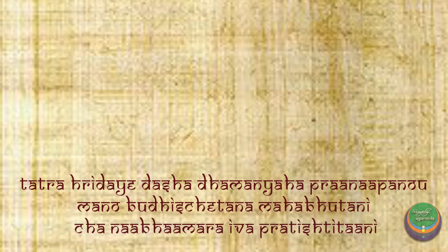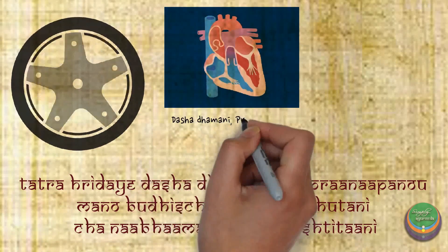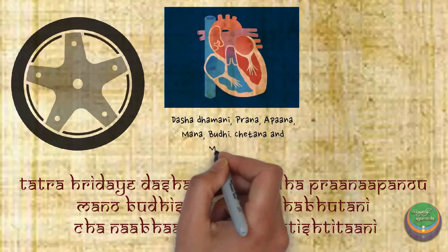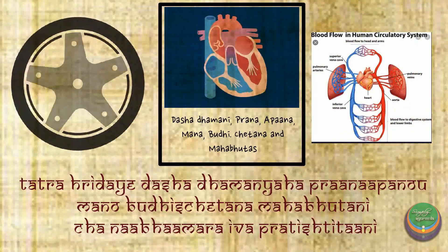In this verse, the relationship and connection between a wheel and its spokes has been used as a simile to depict the relationship between Hridaya and the Dhasya Damanis, Pranavata, Apanavata, Mana, Bhuddhi, Chetana and the Mahabhutas. A deeper understanding of this metaphor will give us an idea that circulation is a cyclic process.